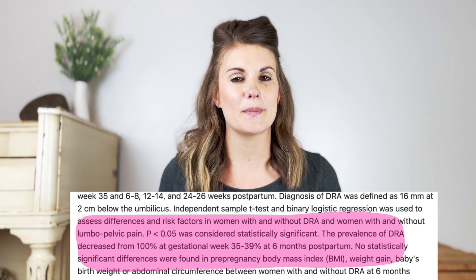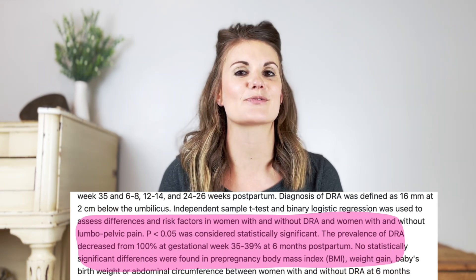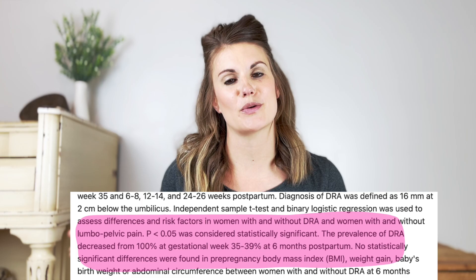If your belly ever looks like this — whether you're putting your shirt on, getting out of bed, or doing your workout — you have some diastasis recti. But don't freak out just yet. There was actually a research study done that said 100% of women have some degree of diastasis recti by the time they reach 40 weeks pregnant.